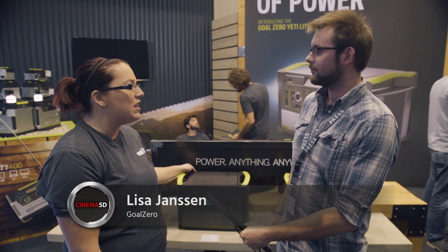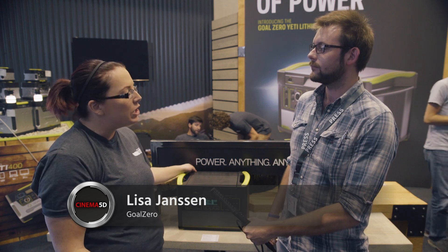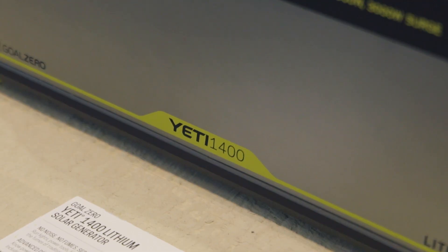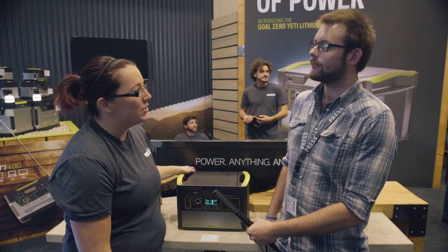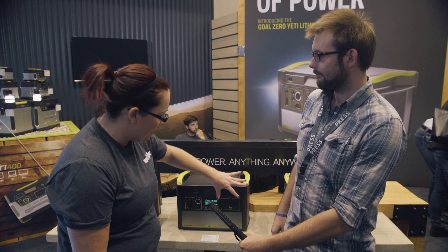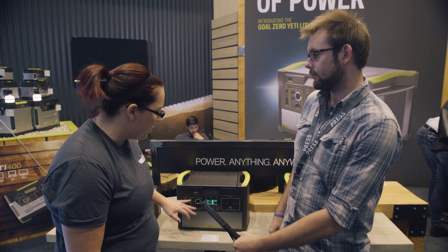The Yeti lithiums are a really exciting line that are pretty unchallenged in the market. They're a really great source for reliable, renewable power no matter where you go — running anything from lights to cameras, laptops, and so on. It's 1400 watt-hours capacity, and you've got multiple different outputs depending on what you're looking to do: a 220-volt universal inverter, high-speed USB ports, and 12-volt ports.